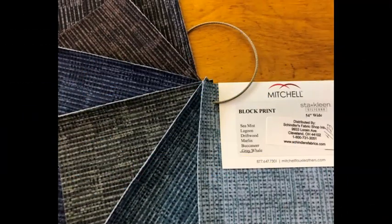Block Print is a Stay Clean silicone high-performance upholstery fabric from Mitchell Fabrics. Block Print is an all-over texture inspired by the natural feel of wooden block printing. The highlights and shadows in the pattern create added texture and visual interest.